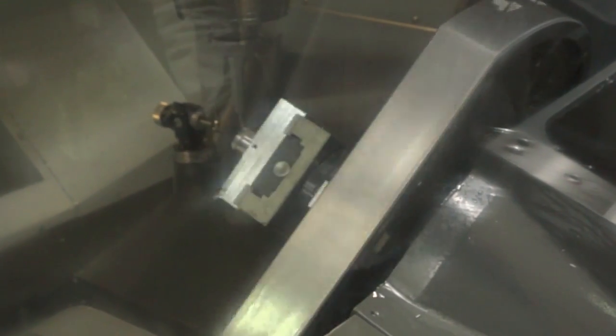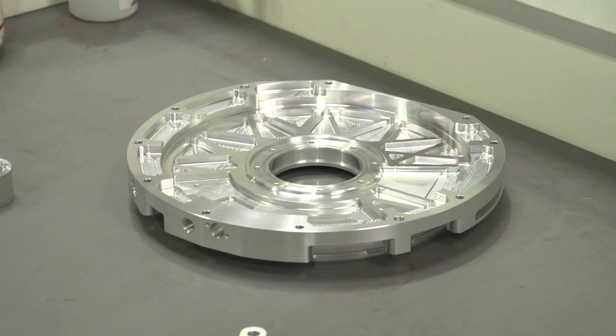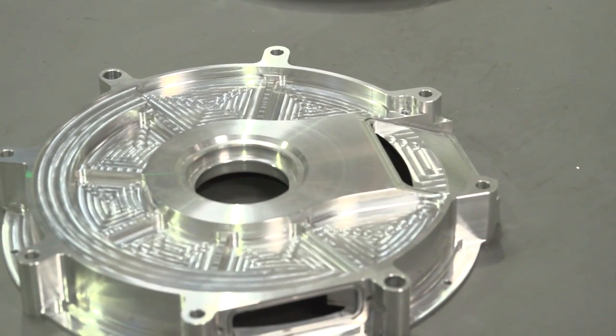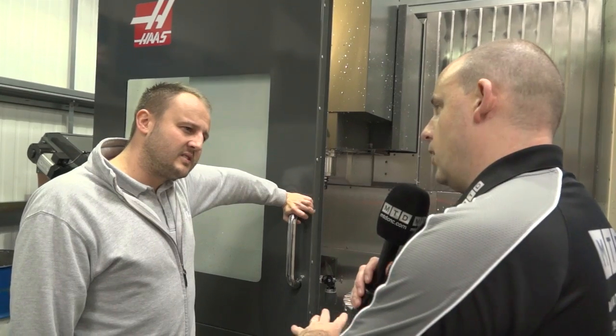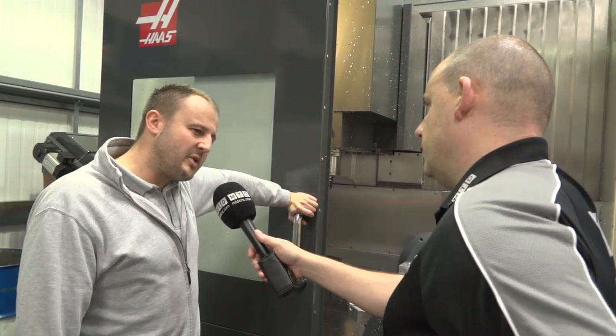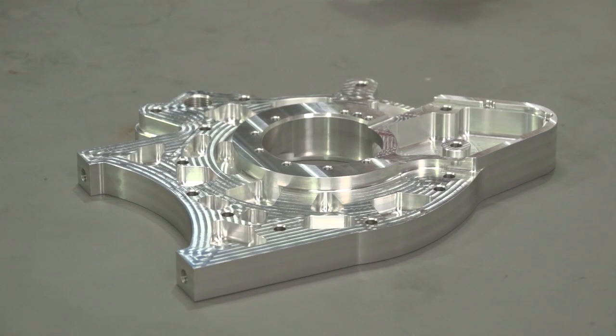If I was to ask you one final question — what tolerances have you been holding on this machine? Some of the work we do, we're down to plus or minus seven microns, and repeatability has been great. And you do a range of materials as well, not just aluminium? Yeah — we do titaniums, treated steels, plastics, everything on this machine. Was it the right choice? Yeah, exactly that — so far, so good.